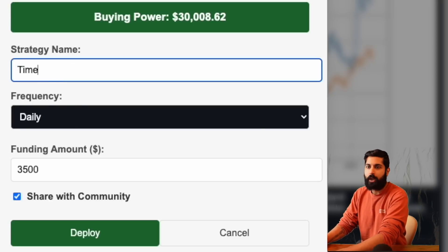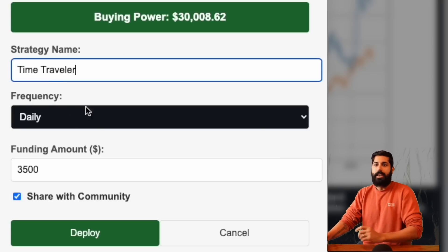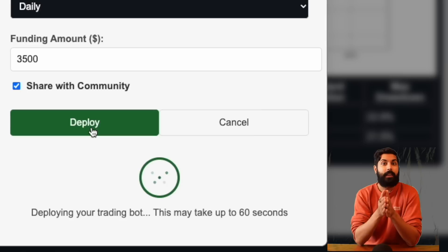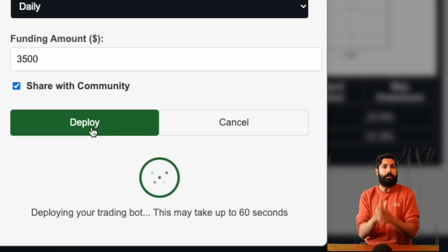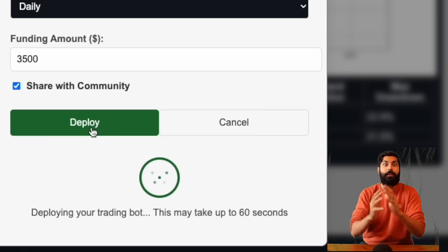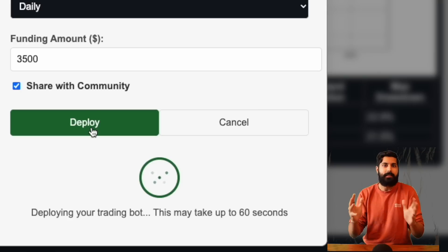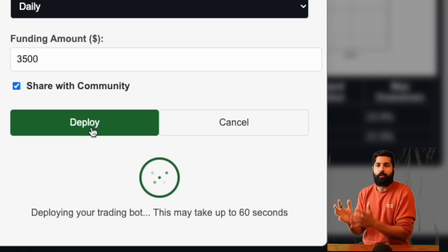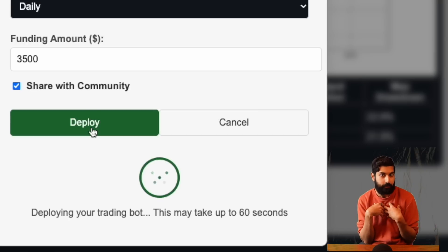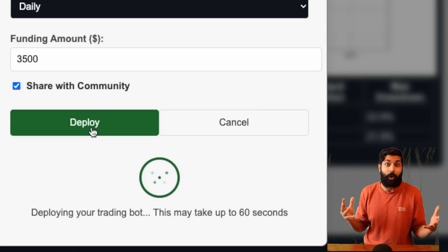This one we're going to call Time Traveler. We'll type in Time Traveler, set the funding amount to $3,500, and click deploy. It creates the same AWS pipeline for this strategy. Once that's done, we can go back to our dashboard and compare it to all other strategies in our portfolio as well as the community at large.